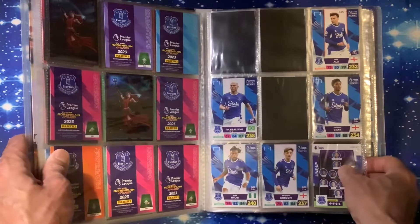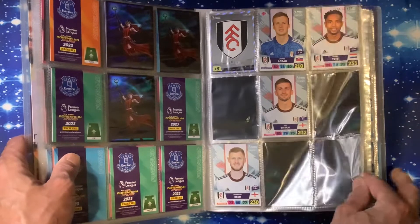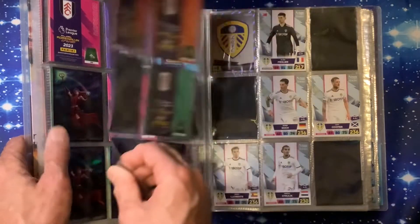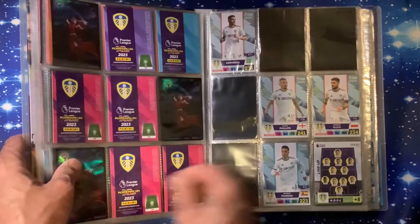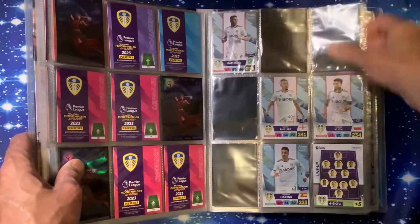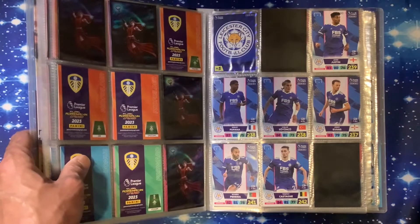Everton we've got two missing and three missing. Fulham we've got four missing on the first page and five missing on the second page. Leeds United we have three missing and four missing. Just to show you roughly - with a hundred pounds spent - how much your binder is going to be filled up.